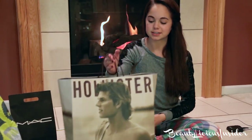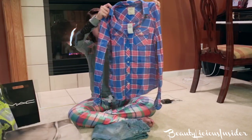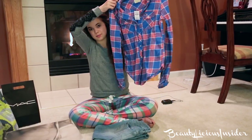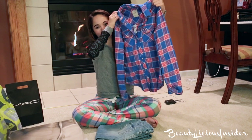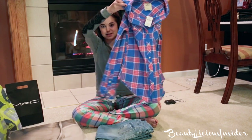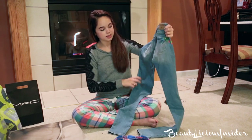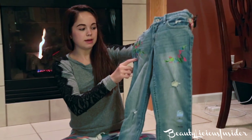Then I just stopped by Hollister and I got two things there. I got this blue and red shirt that I'm going to wear tomorrow — I just like it, I don't have too many shirts like this, and it smells like Hollister which is just the best smell ever. I also got a pair of light blue denim jeans that have these paint marks on them.